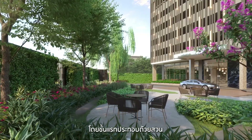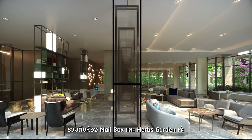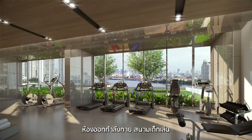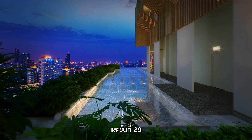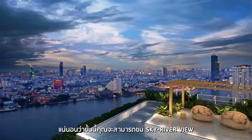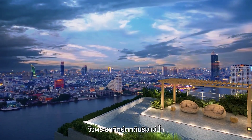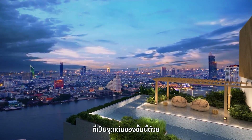On the first floor, they have the garden, lobby, co-working space, mailroom, and a herb garden. On the seventh floor, they have the kids club, fitness, playground, and multi-purpose area. On the 29th floor, they have the swimming pool and kids pool, with the Sky River view, sunset view along the river, and an infinity edge pool — which is the highlight of this floor.